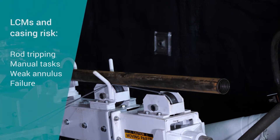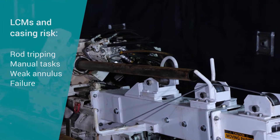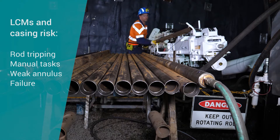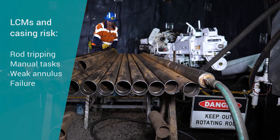Loss circulation materials are usually the first resort for fluid loss scenarios. However, effectiveness may vary, potentially compromising the annulus and causing unwanted rod tripping. In cases of instability, casing may need to be applied, causing rod trips and additional manual tasks.